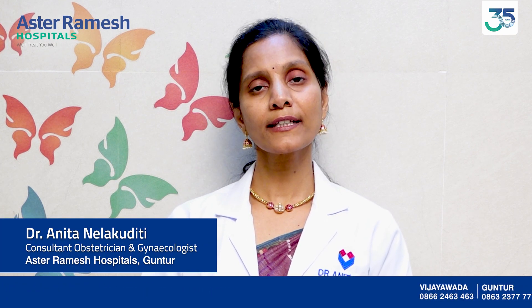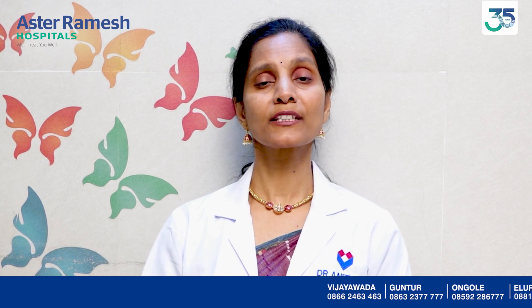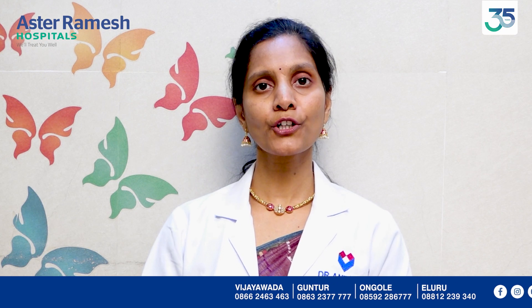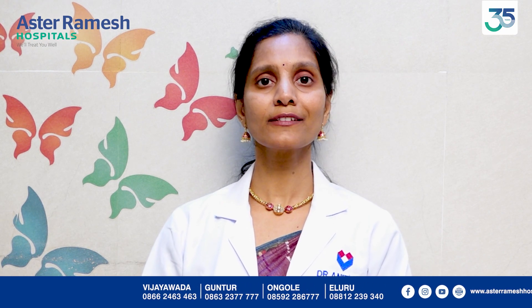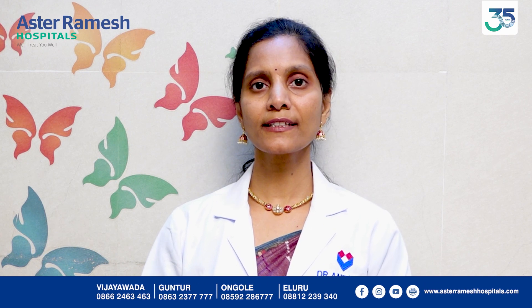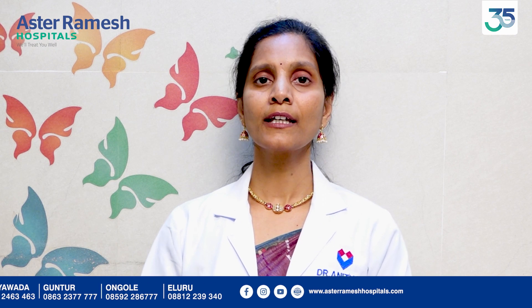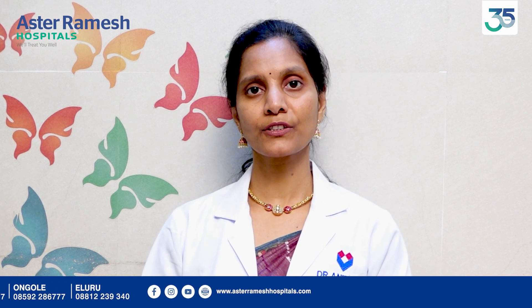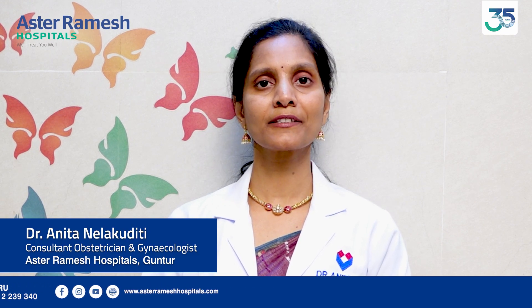These exercises are very simple and easy, but require doctor clearance and professional help. They include yoga, pranayam, meditation, and simple walking and moderate intensity exercises.